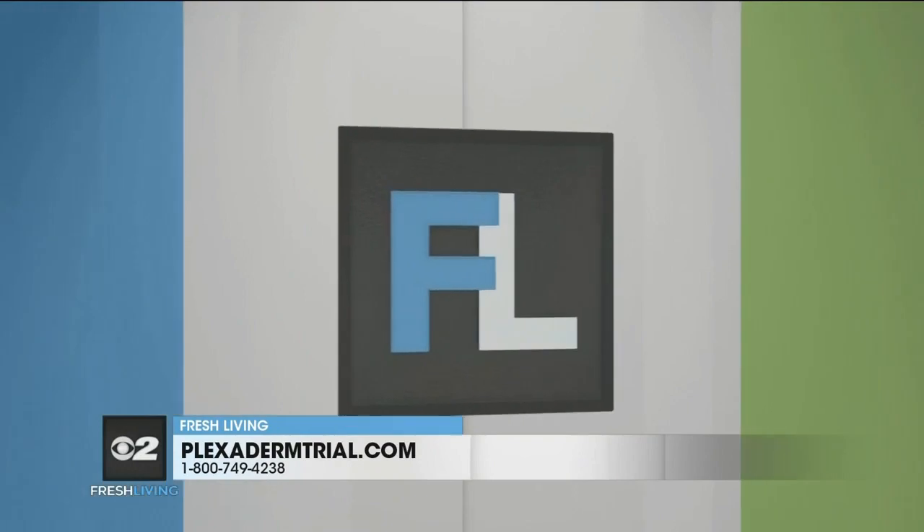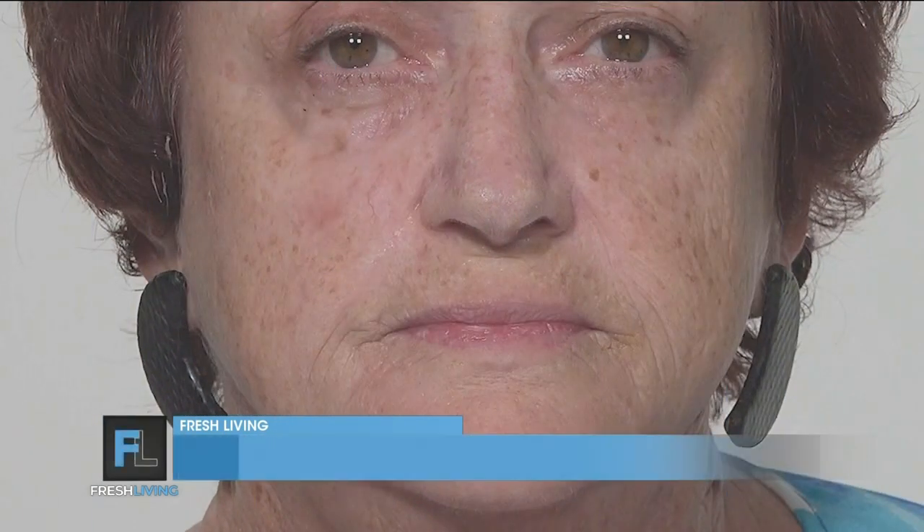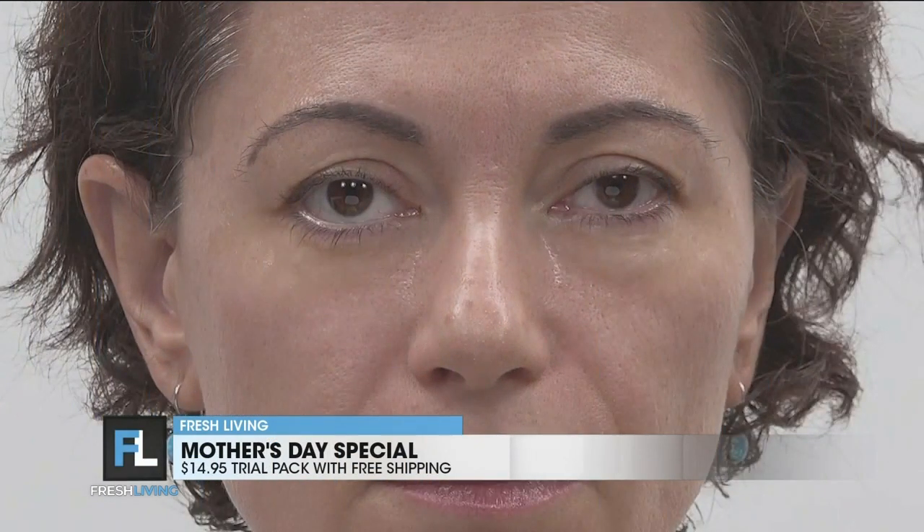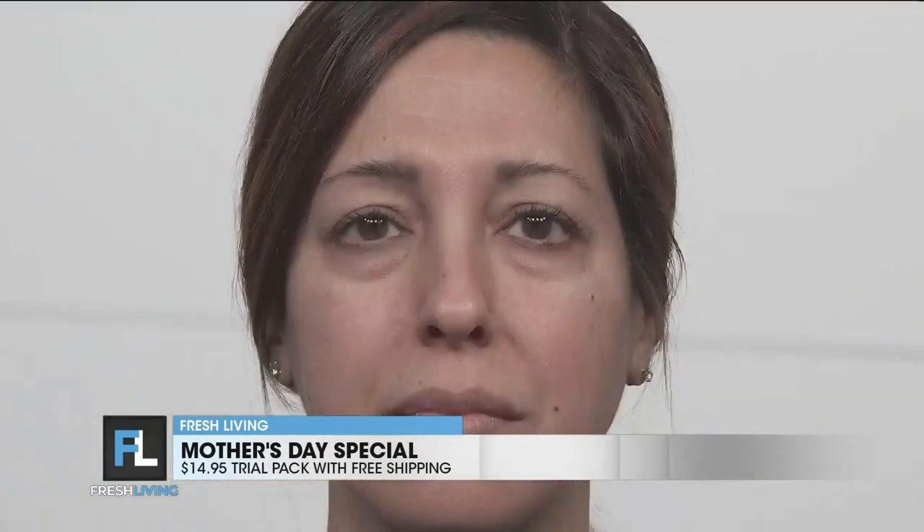Next up is Maria, Rita, and Samantha. Now, these are three different women, three different ages with three different issues under the eyes. Under the eyes is the number one issue that people seem to worry the most about. With your Plexiderm, what it's going to do is create a nice, beautiful, invisible shield. If you have puffiness, the puffiness is reduced or gone. If you have dark circles, Plexiderm actually refracts the light, so that helps with that as well.